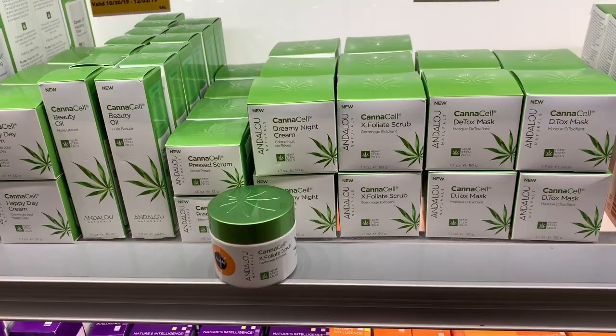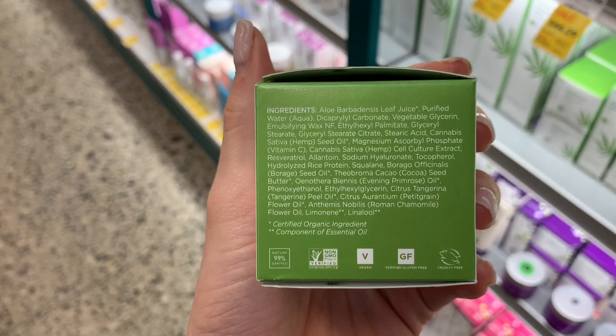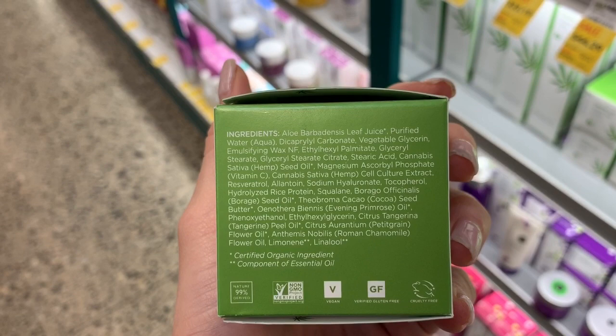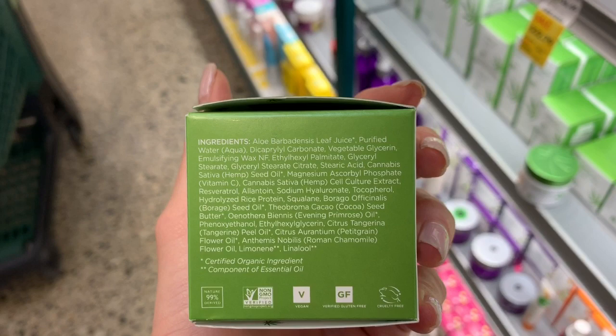Cannabis skincare is really popular now, which I'm sure you guys know. Let's see what this dreamy night cream would look like, because cannabis can be really moisturizing and really good for the skin. This is an aloe base, which is amazing — really hydrating. Then it has water and glycerin. So you've got the three components right at the top: emulsifying wax, which is more of an occlusive; glycerin, which is the humectant; and aloe, which is super hydrating.